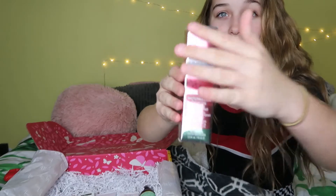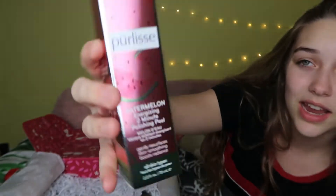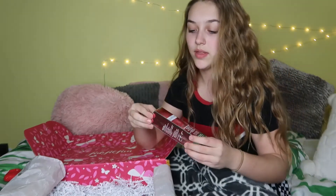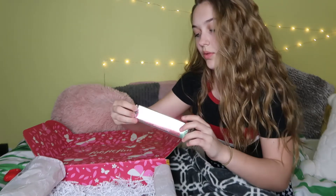The next product I got — the light is literally not gonna let this be seen at all — it's a watermelon energizing two-minute polishing peel. It's not a face mask; it's something you rinse off after two minutes, and it basically just revives your skin. I honestly hate watermelon-scented stuff so much, but if it's gonna give me good skin, I'm gonna use it.